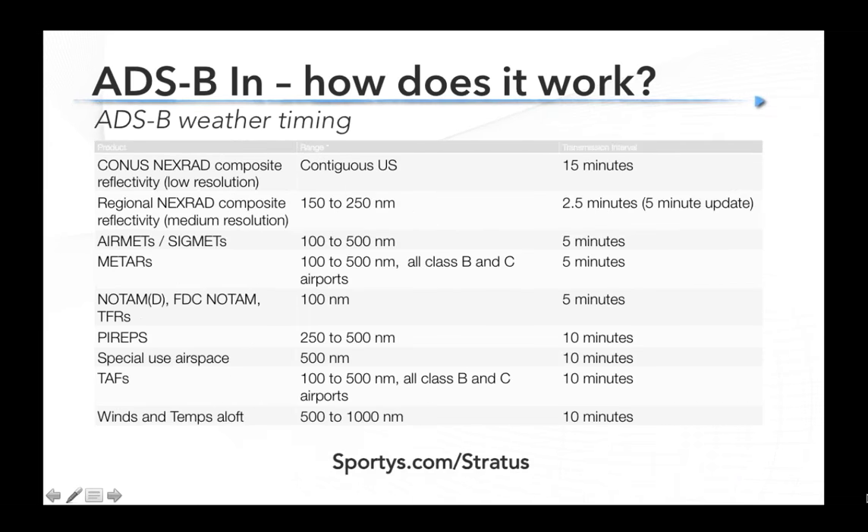If that's how the information is transmitted, what is it transmitting and what's the timing? It's pretty similar to SiriusXM. SiriusXM might beat it by a minute or two in my experience, but it's pretty typical — five minutes for most weather products. With ADS-B radar, the continental US CONUS radar is a lower resolution picture transmitted every 15 minutes. The higher resolution regional radar — same resolution as SiriusXM — is transmitted every two and a half minutes, with the actual picture refreshed every five minutes. So for simplicity: five minutes for regional radar, 15 minutes for CONUS radar, five minutes for AIRMETs, SIGMETs, and METARs, and 10 minutes for PIREPs, TAFs, and winds aloft.